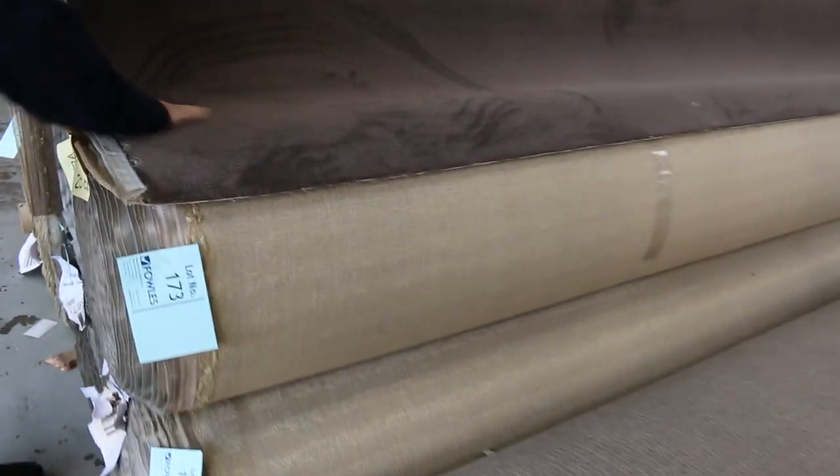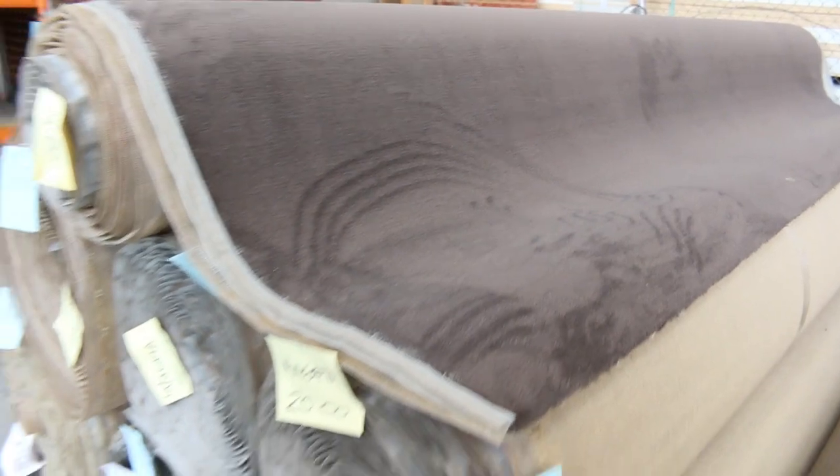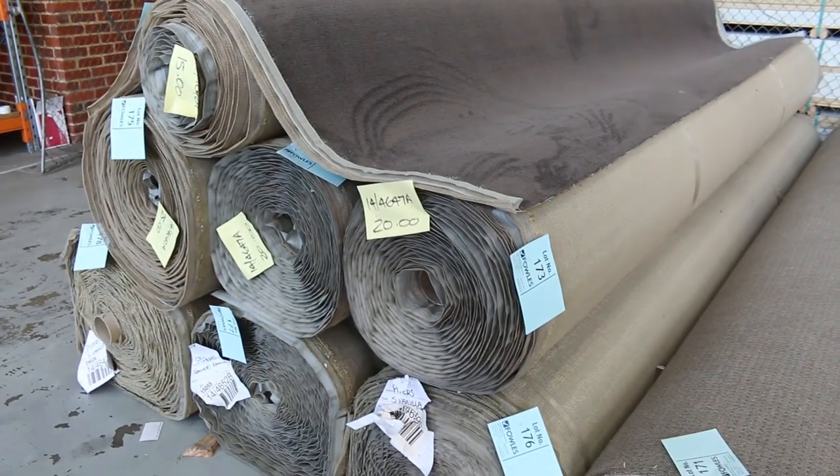On the end here we've got some solution dyed nylon plush pile — a nice dark chocolatey brown. There's quite a bit of that there: lot number 173 right through to lot number 178, it's all the same. We'll put it all up together and we're looking at around $40 a metre for it, but that's well and truly under half price. So great value there for the solution dyed nylon plush pile.